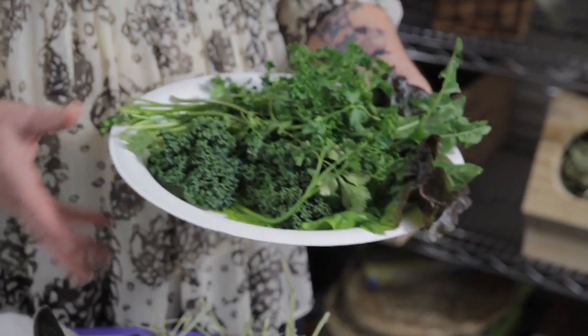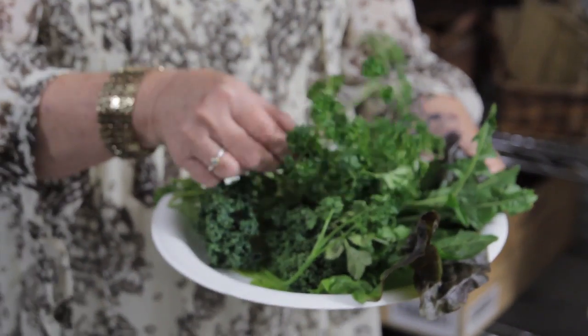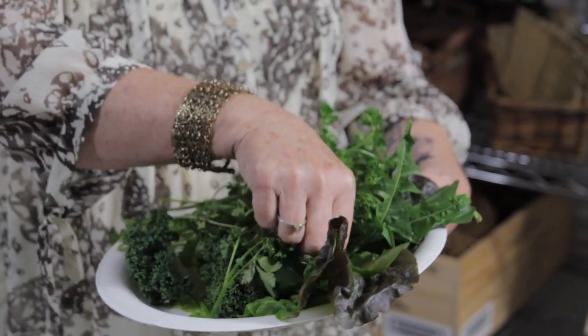The second part of a bunny's diet is fresh greens. I've got a good size plate here — this is about the right amount for these two little bunnies, maybe a little less. It has a good variety of greens: some kale, red leaf lettuce, parsley, a little cilantro, and some dandelions. And these are not the dandelions from your backyard, but the ones you buy from the grocery store.